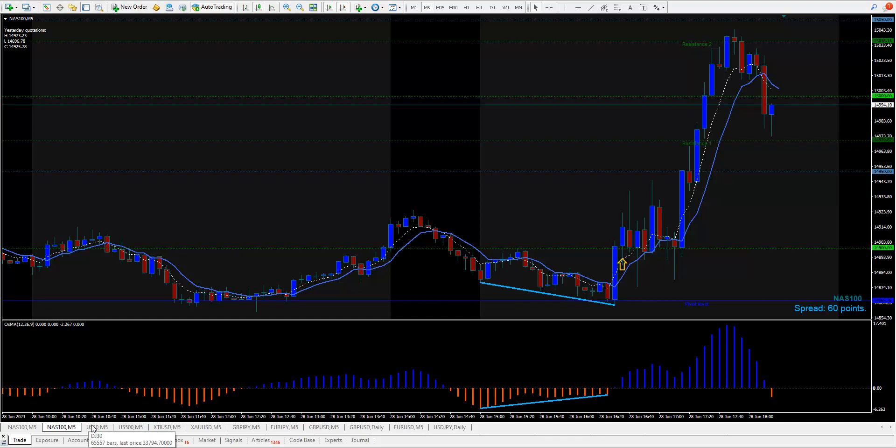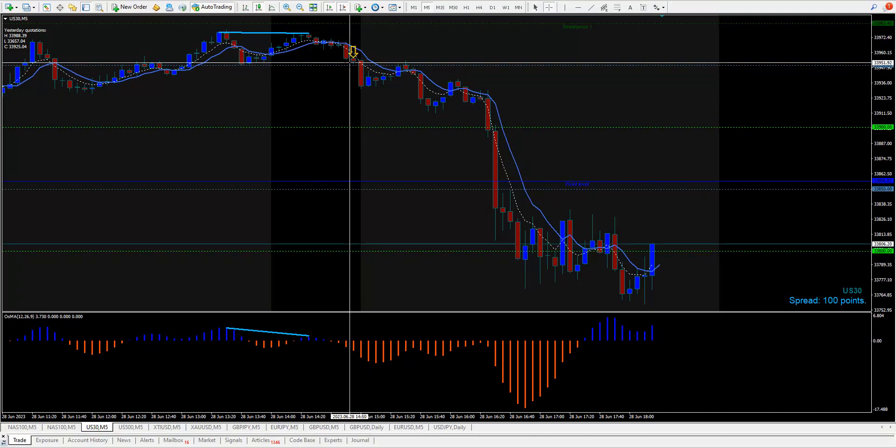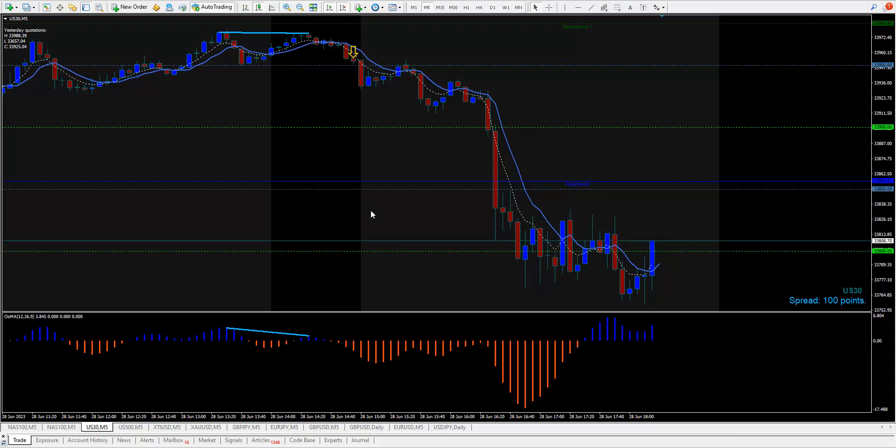The Dow was really weird — it just dropped from the open and chopped and stayed down. To be in this trade you would have had to be in it from way up here at the double top. The five never crossed up, giving 180 points down to the bottom, to give you the two-to-one win-loss ratio.